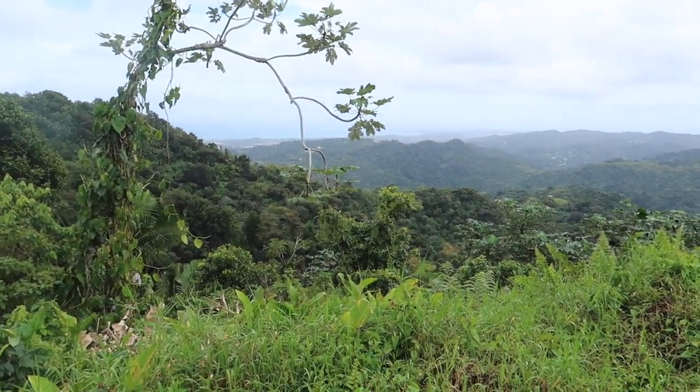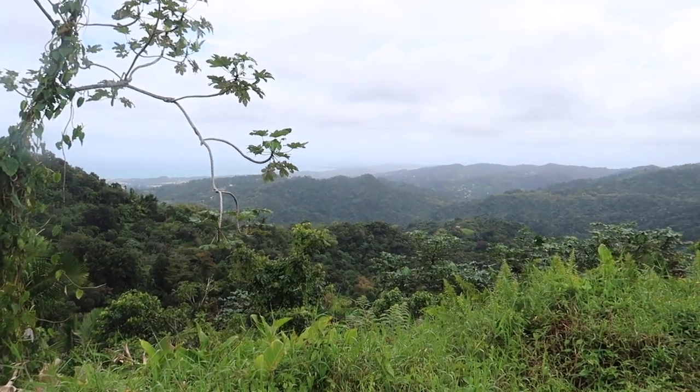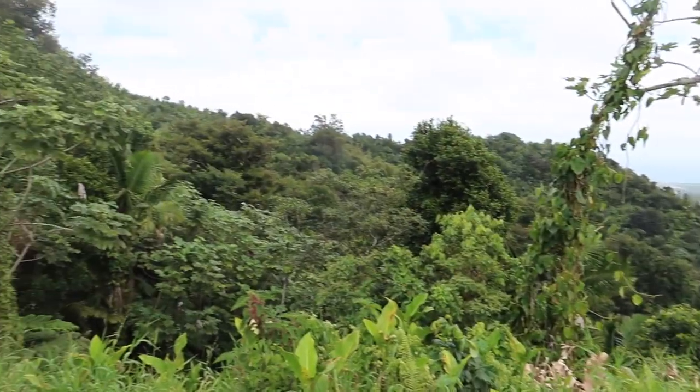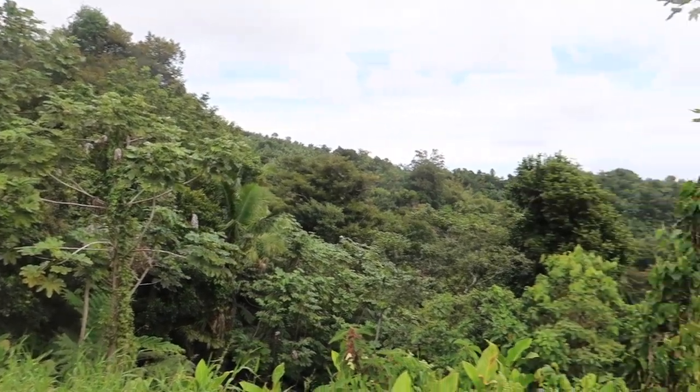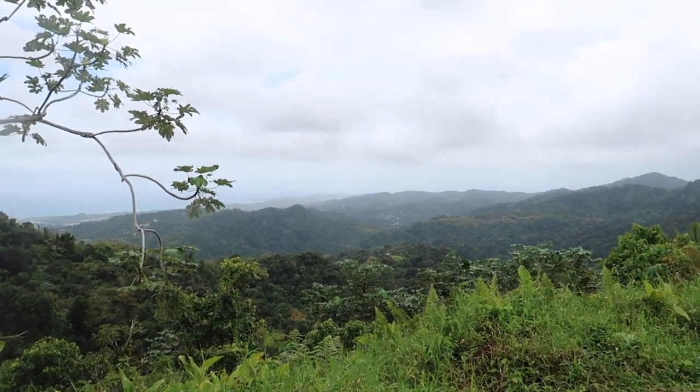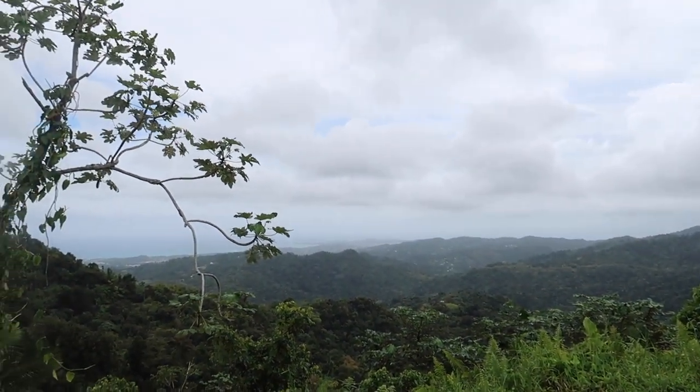Look at this! You would live right here, Devontae. It is so cool. This is one of the stops we just made, but I still have to go to the trail.